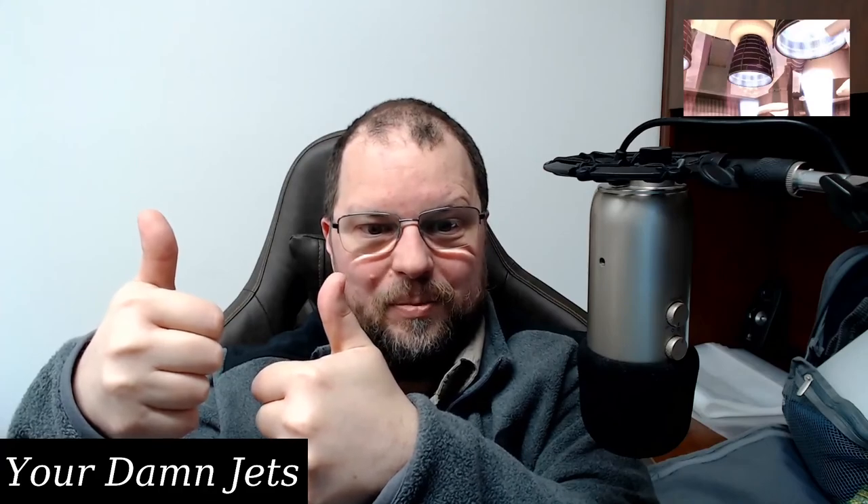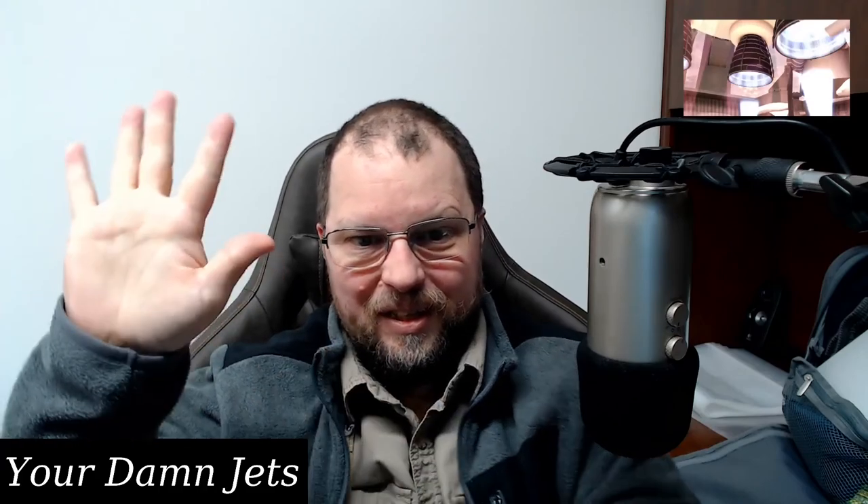So this bag gets two thumbs up — three thumbs up if I had three thumbs. See you later.